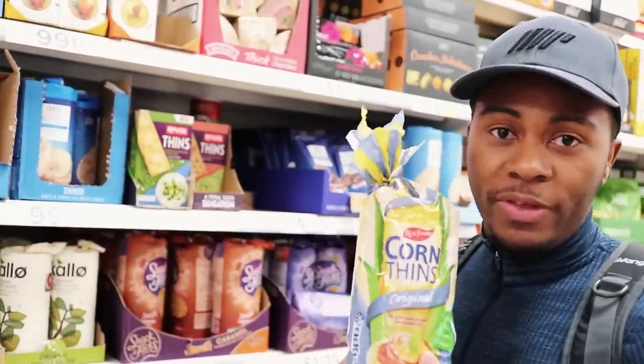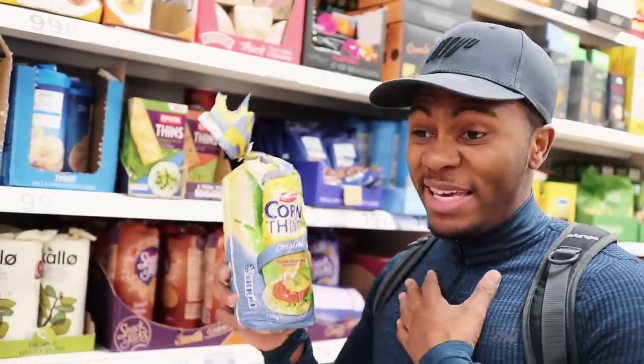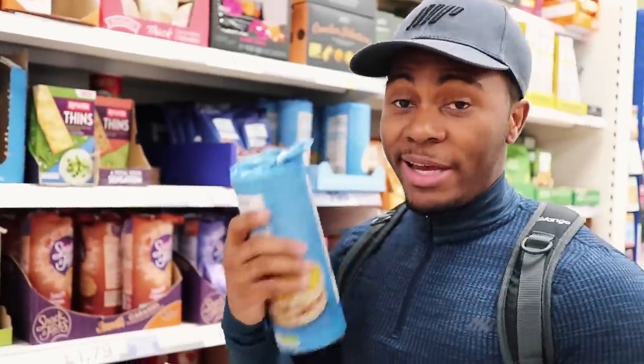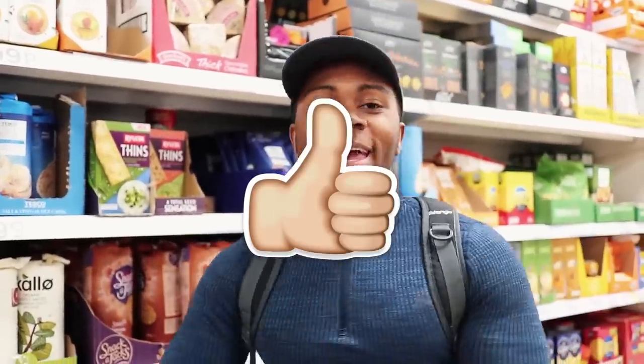Another option is corn thins — they're a little drier but they taste like flat popcorn. If you're a massive fan of popcorn like me, these I can eat on their own, though I do prefer them with peanut butter. Anyway, I feel like that's enough for this video. The main takeaway is the seasonings — once you season food the way you like it on a healthy level, I guarantee your diet will go through the roof. If you enjoyed today's video please give it a thumbs up. Stay tuned for the next video and I'll see you when I see you — stay getting gains, peace.